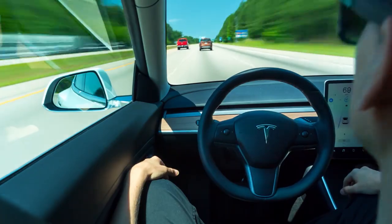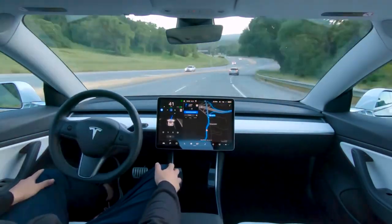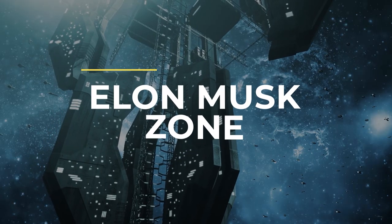You didn't know about Tesla's autopilot feature, did you? Well, don't beat yourself up because in today's video, we'll see how Tesla's autopilot feature works. Welcome to Elon Musk's Zone.